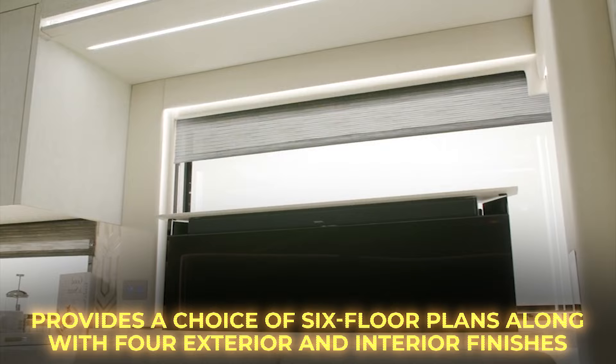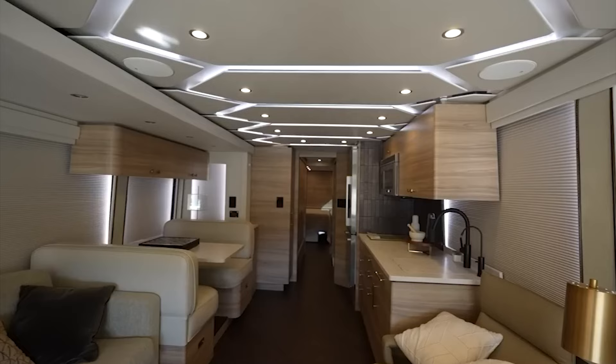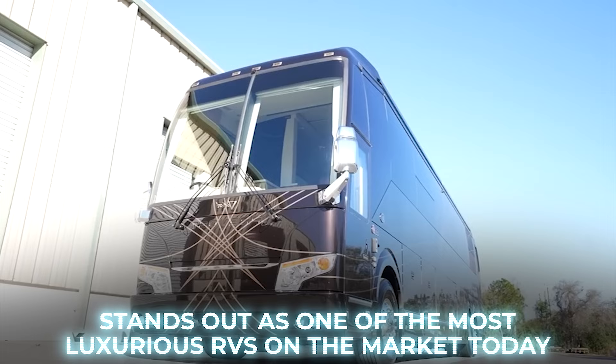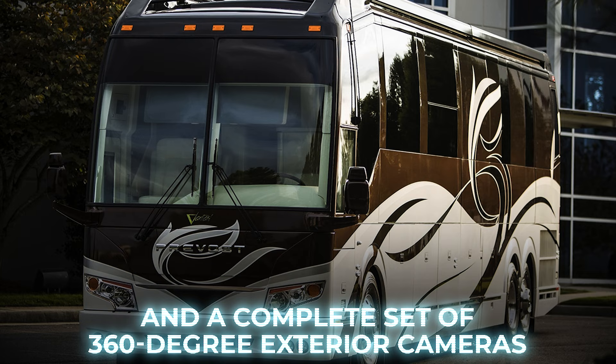Number 6: Featherlight Vantair St. Germain. The Vantair St. Germain by Featherlight Coaches stands out as one of the most luxurious RVs on the market today. It offers a sophisticated design featuring four slide-out sections, touch-sensitive controls, and a complete set of 360-degree exterior cameras.